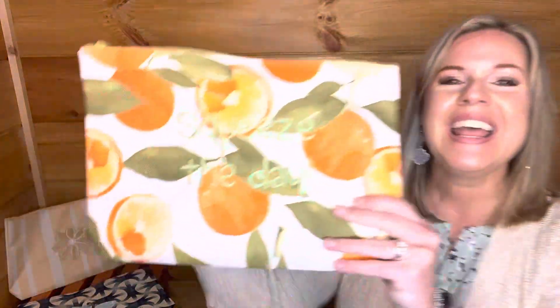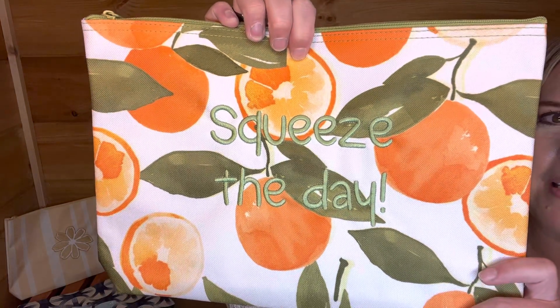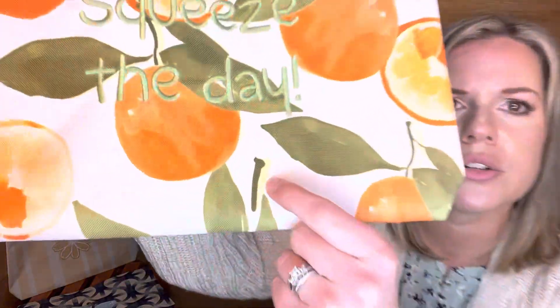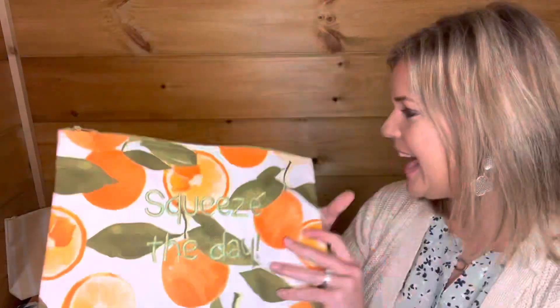Look at this one — this is in the freshly squeezed print, that orange print. This is my favorite, I love this one so much. I did 'squeeze the day' in the fern thread color, which is a new thread color. Orange would look good, the regular green would look good, even a butter thread color because there is some butter color right there. I did 'squeeze the day' in the blackboard font — I love that.